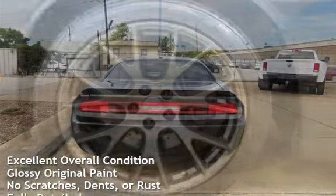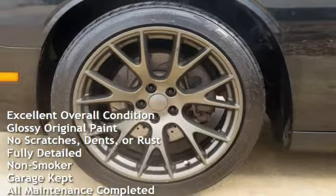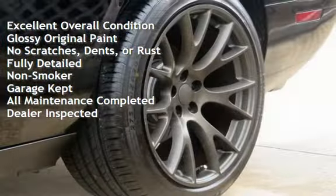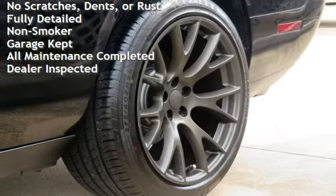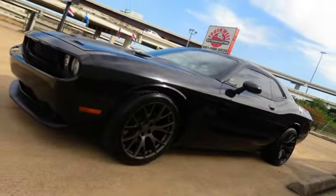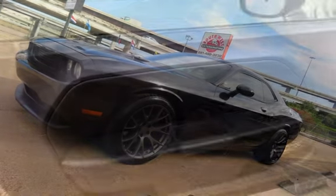This vehicle is in excellent overall condition, has glossy original paint, has no scratches, dents, or rust, and has been fully detailed. It has never been smoked in, was garage kept, has had all scheduled maintenance completed, and has been inspected by the dealer.